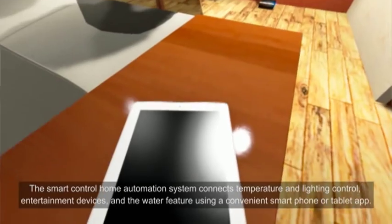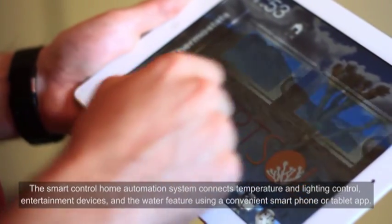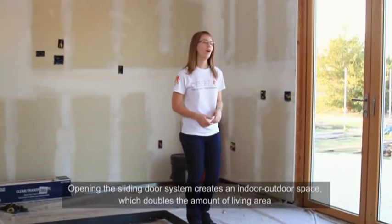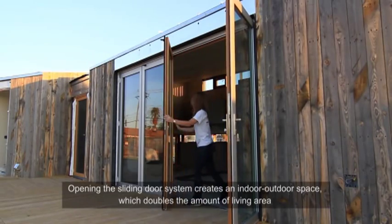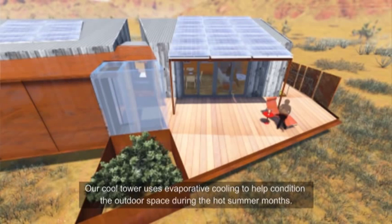The smart control home automation system connects temperature and lighting control, entertainment devices, and the water feature using a convenient smartphone or tablet app. Opening the sliding door system creates an indoor-outdoor space, which doubles the amount of living area and will connect homeowners to the environment. Our cool tower uses evaporative cooling to help condition the outdoor space during the hot summer months.